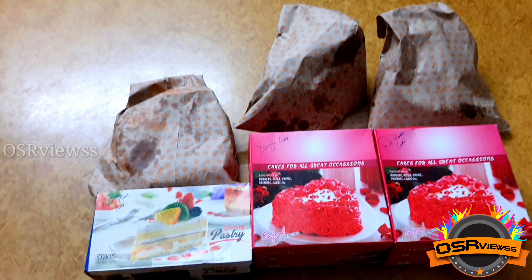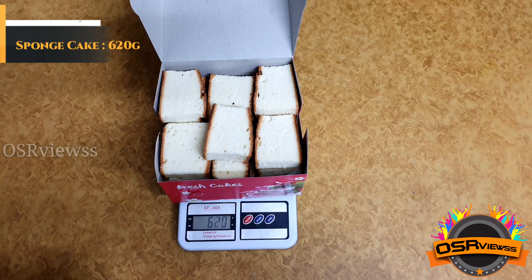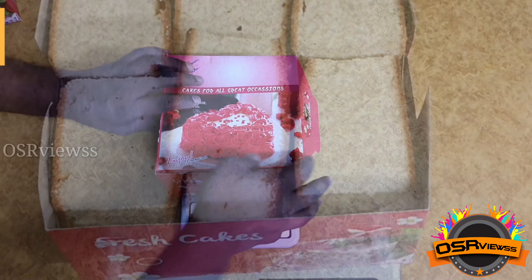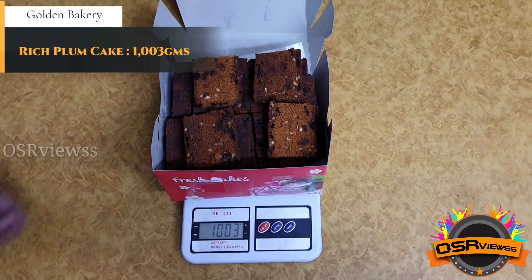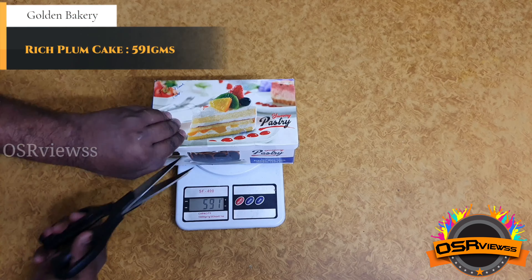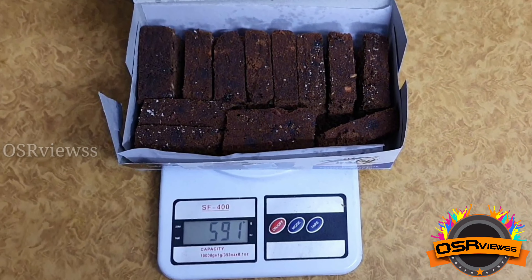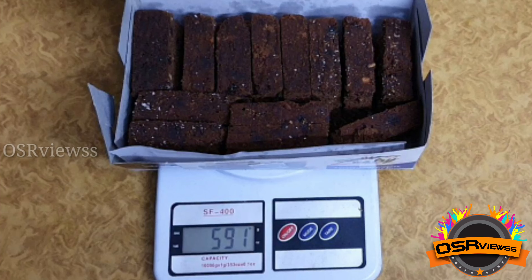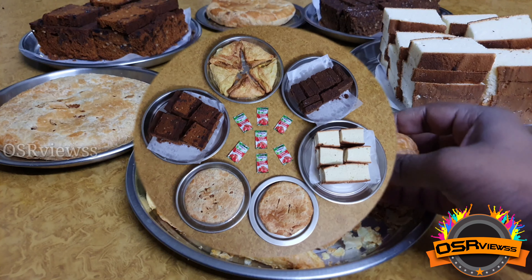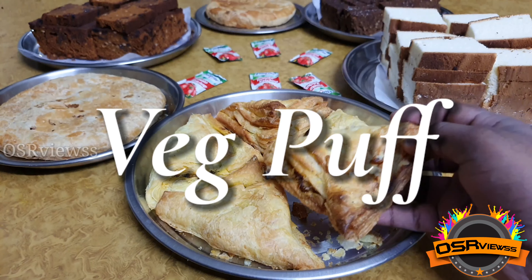Before we get into the tasting session, let's check the respective weights of each product. The sponge cake weighs 620 grams, the rich plum cake weighs 1003 grams, and the fruit plum cake weighs 591 grams. We have measured the weights for viewers' reference and our own assurance of what we paid for and received. We have not got less than what we ordered — in fact we got a few grams excess, which is appreciable.